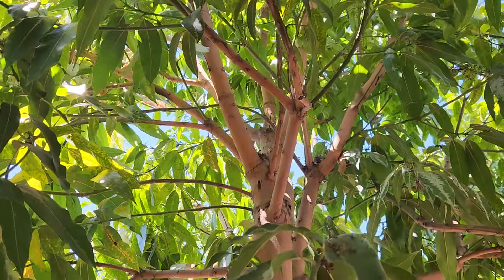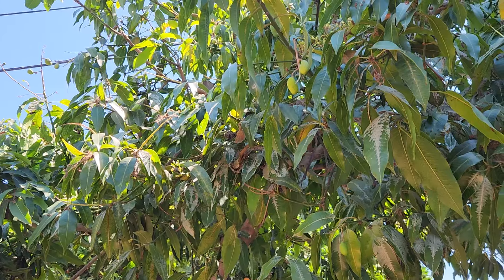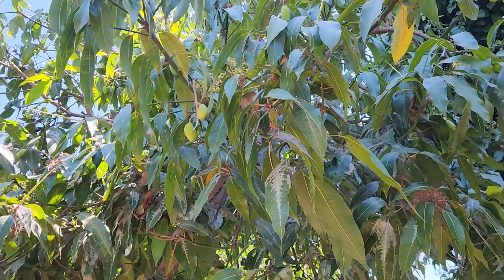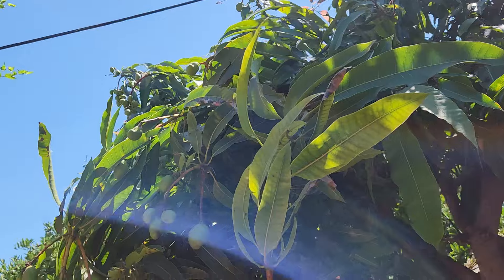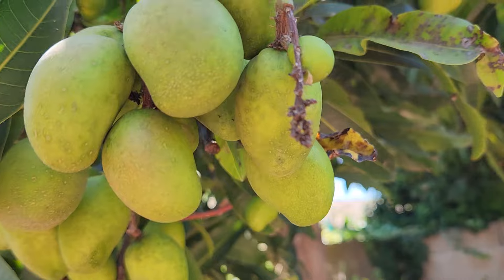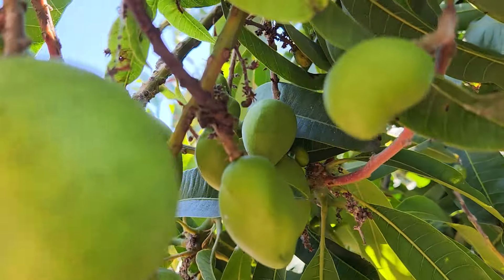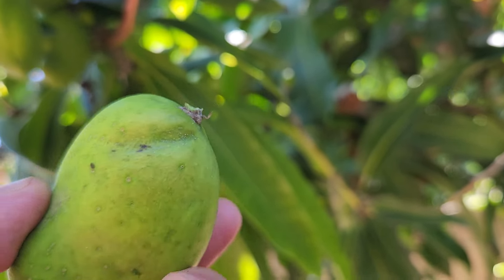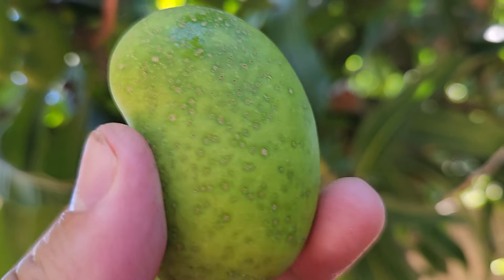Alright, that's an update on trees four and five. Now this is an update on tree number two — lots of stuff going on here. I can tell these are really nubbins. Let me show you: they're beginning to develop this kind of spotting and roughening on the skin.